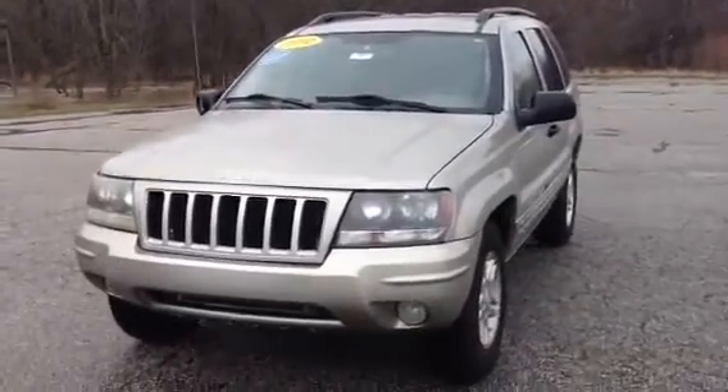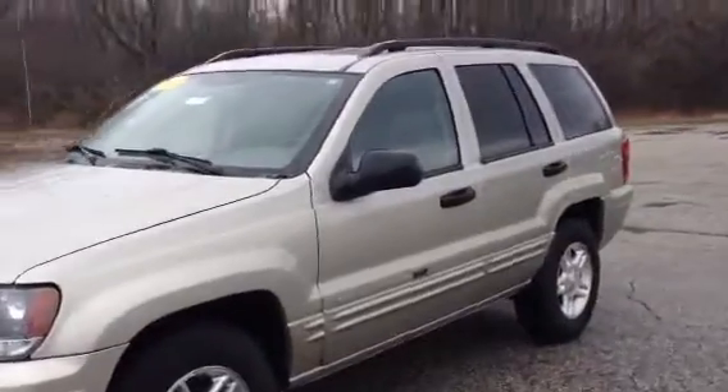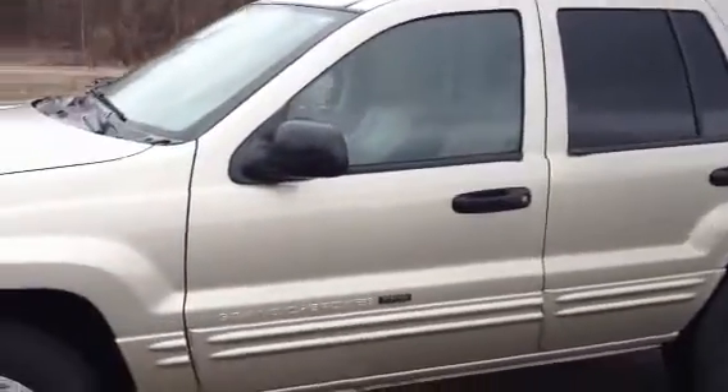This is Norm from Schaefer Chevrolet. We're here with our 2004 Jeep Grand Cherokee. It's got about 150,000 miles, pretty nice shape overall. This one is a special edition.